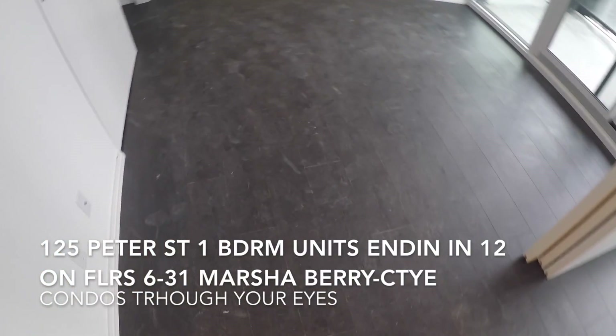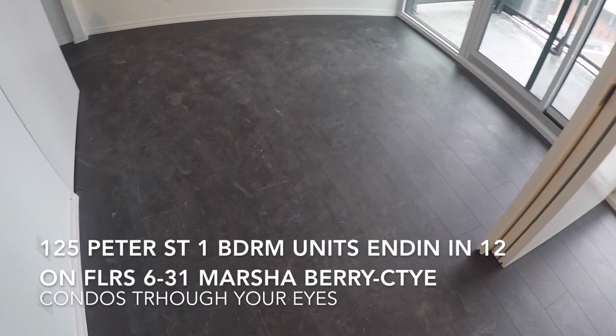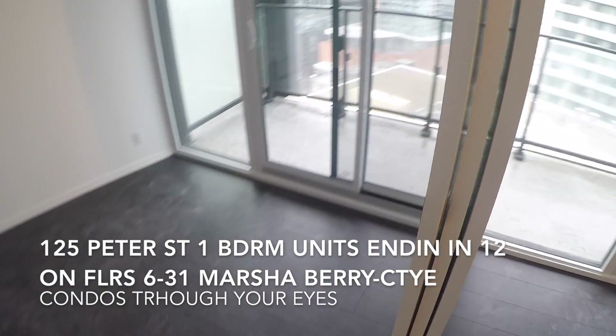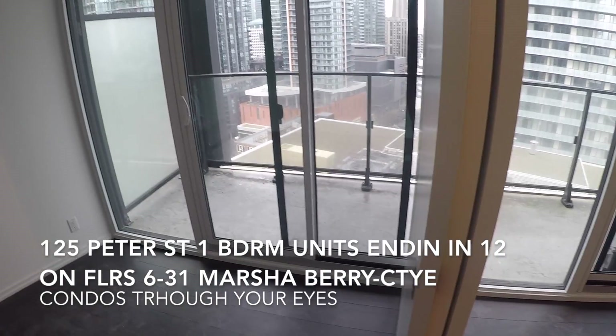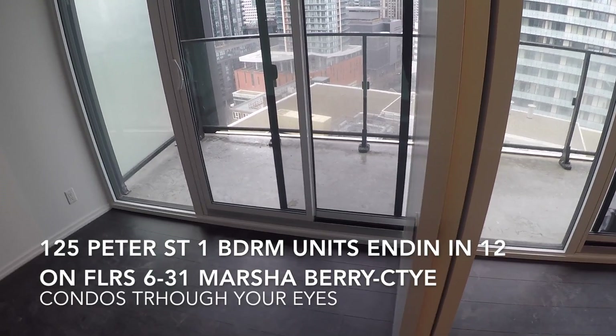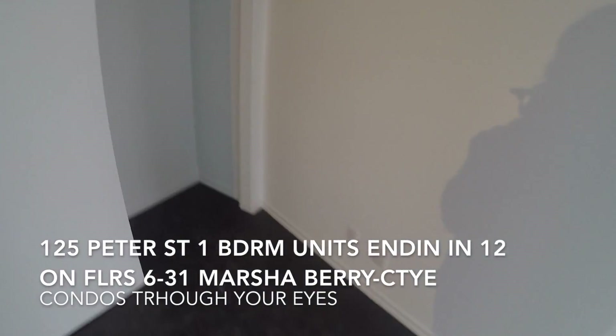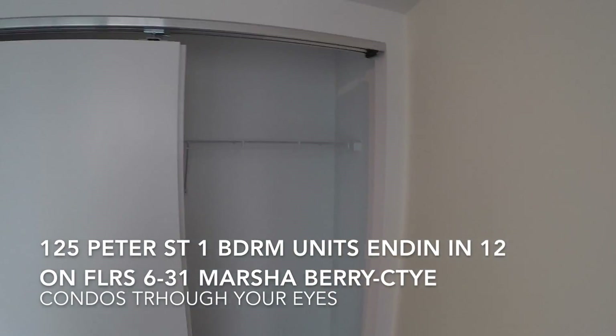And here we come into the bedroom. I know it looks awkward right now, but you can fit a bed here. Because there is a balcony access here, we could block that off if you wanted to, to put your bed up next to it — because you could still access the balcony from the living area. We have a really nice size closet.